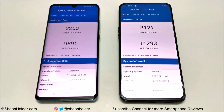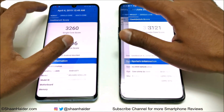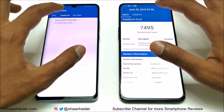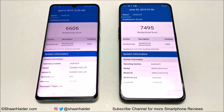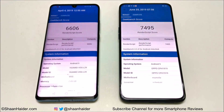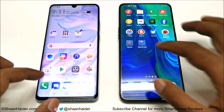Looking at the compute test in Geekbench 4: Huawei P30 Pro scored 6,606 and Oppo Reno 10x Zoom scored 7,495, so the winner is Oppo Reno 10x Zoom. Overall in Geekbench 4, Oppo Reno 10x Zoom wins two out of three tests.